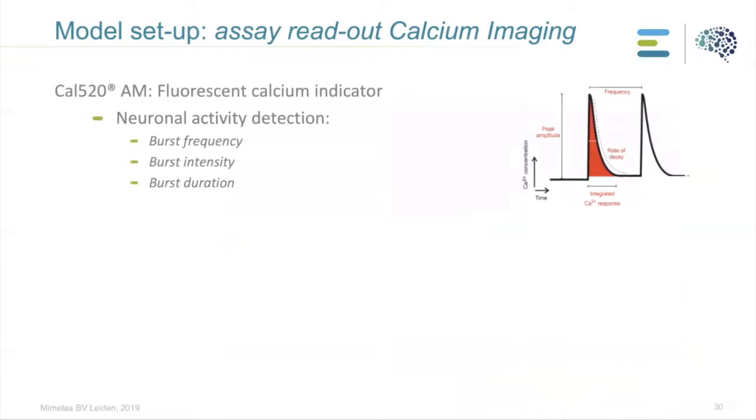To read out neuronal activity in OrganoPlate, we use calcium imaging. We apply a fluorescent calcium indicator called CAL 520, which binds to free calcium and can be imaged with a microscope. When neurons are active, a downstream effect of the action potential is the influx and outflux of calcium. By imaging the fluctuation of calcium within and outside the cells, we can assess neuronal activity. With this approach we can detect activity in terms of burst frequency — how often we see activity — burst intensity, and burst duration.